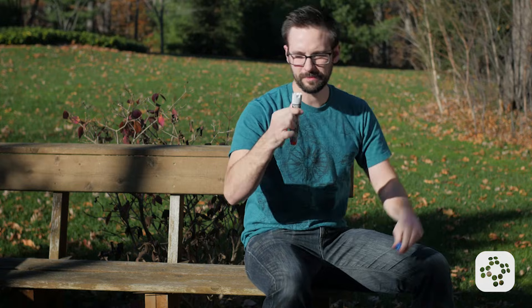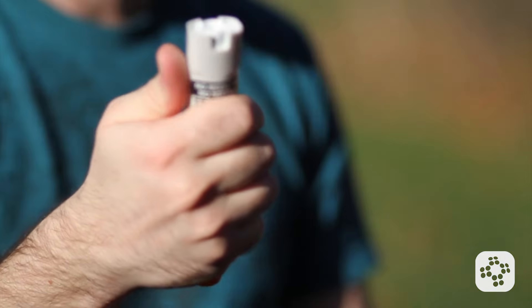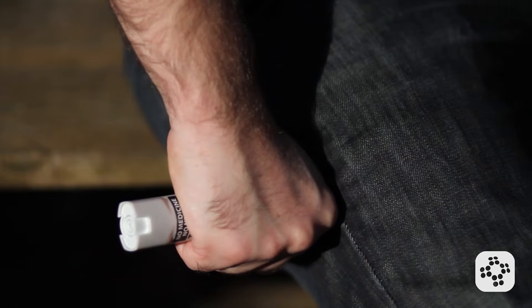To administer an EpiPen, remove the safety cap. Grip the EpiPen in your hand with the tip pointing downward. Never put your thumb, fingers, or hand over the tip. Firmly push the tip into the person's outer thigh until the pen clicks. The needle will go through clothing. Keep the auto-injector firmly pushed against the thigh at a 90 degree angle and hold it there for three seconds.